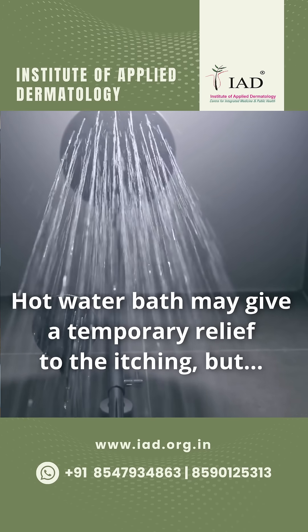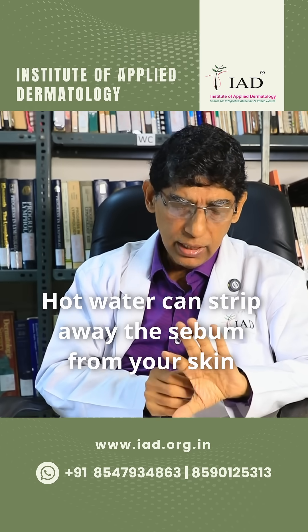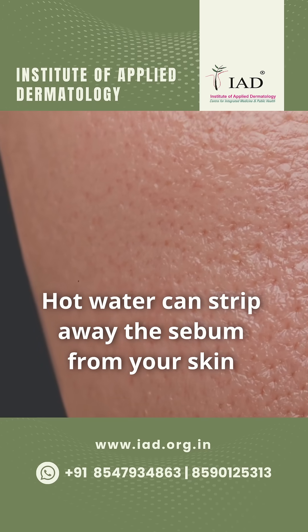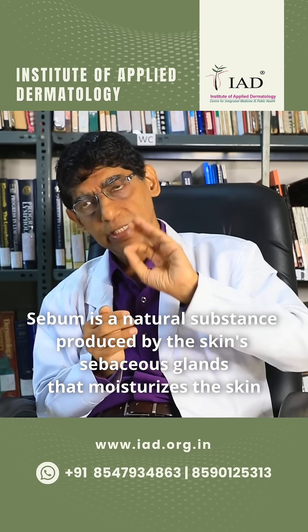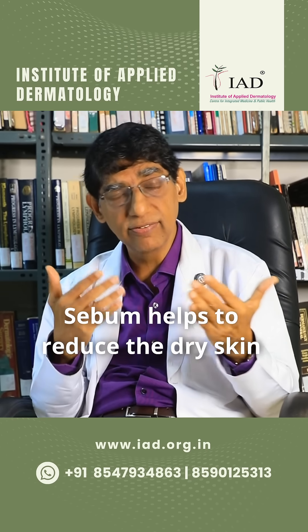The hot water gives them short relief. As they increase the temperature in hot water bathing, whatever sebum is produced from the skin goes away. And they use excessive soap, so the sebum goes away. The sebum from sebaceous glands, which are around the hair follicles, gives a secretion that provides a little oiliness to the skin, which helps to reduce dry skin.